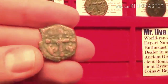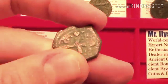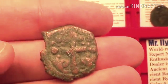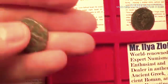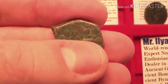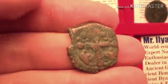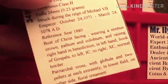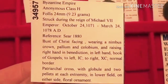Next is class H folos. It has Jesus Christ on the front and the patriarchal cross on the reverse. Notice the patriarchal cross is a little different from a regular Latin cross — it has an extra bar on top. This coin is from circa 1071 to 1078 AD.